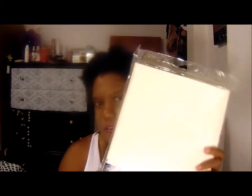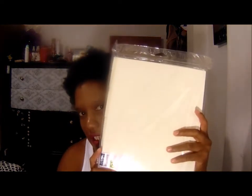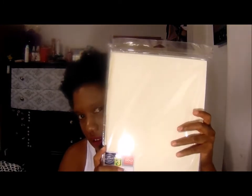I also found these note cards — they're like thank you cards or you can use them to make gifts. There are 100 in here and they're blank, so you can put stickers on them, write thank you, or use them for Valentine's Day. My birthday is coming up, so I thought this was a neat idea and a neat deal.